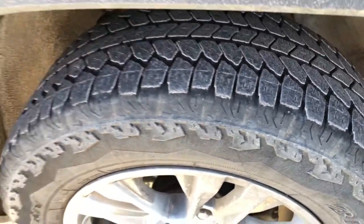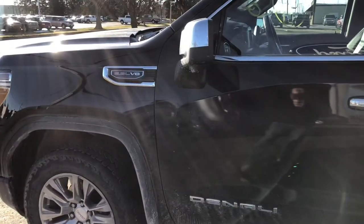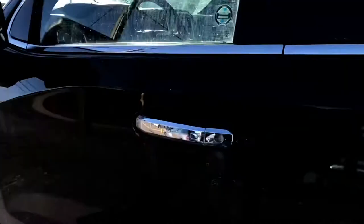Tires are in good condition. We did just get this in and it has not been through service, has not been through detail. This one does have the 5.3 liter V8 in it.